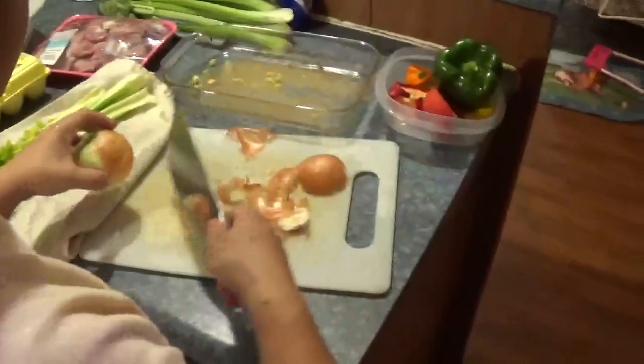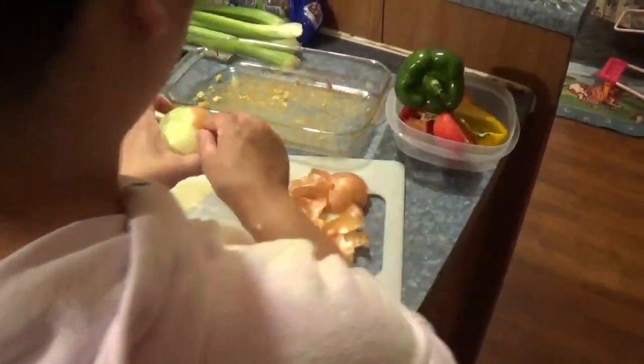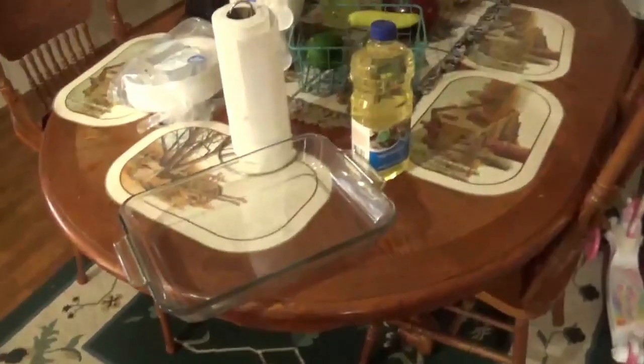Anyhow, we can get busy cooking here and try to get everything set up and get the turkey in the oven. We'll try to share our Thanksgiving dinner with you. Have to excuse the house — it's a mess but we're doing what we can.